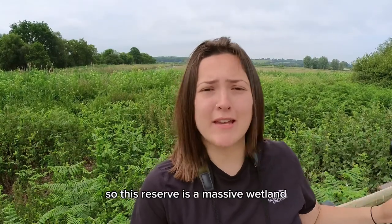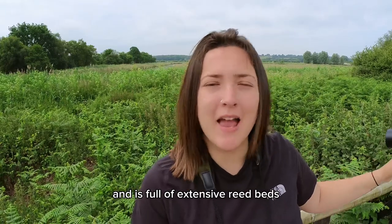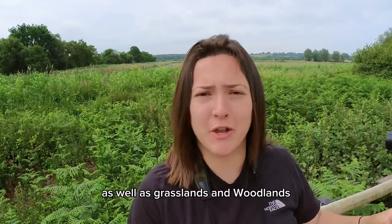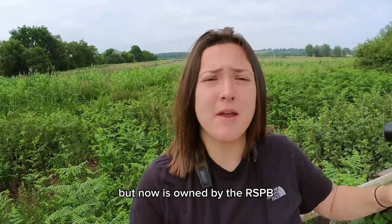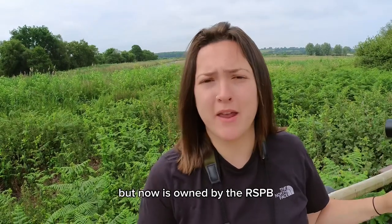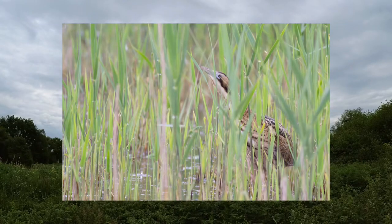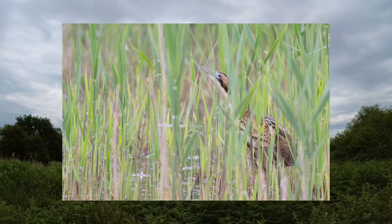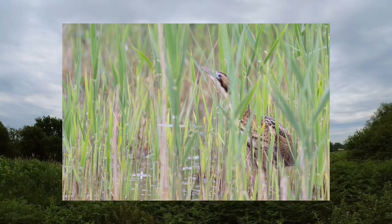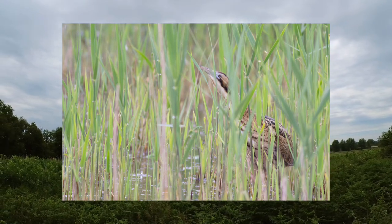This reserve is a massive wetland and is full of extensive reed beds as well as grasslands and woodland. The reserve was once worked by the peat industry but now is owned by the RSPB and is really good for the bittern. Bitterns were once extinct in the UK; however, at Hamwall specific reserve management led to them breeding in 2008 and now it has a good population.